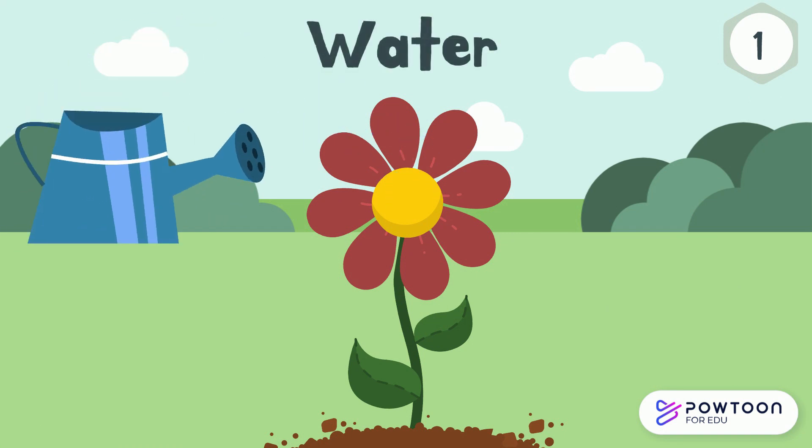Water. Just like us, plants need water to live. It is absorbed through their roots and travels through the stem and into the leaves. It also helps move nutrients around the plant. But be careful — too much water can drown your little buddy.